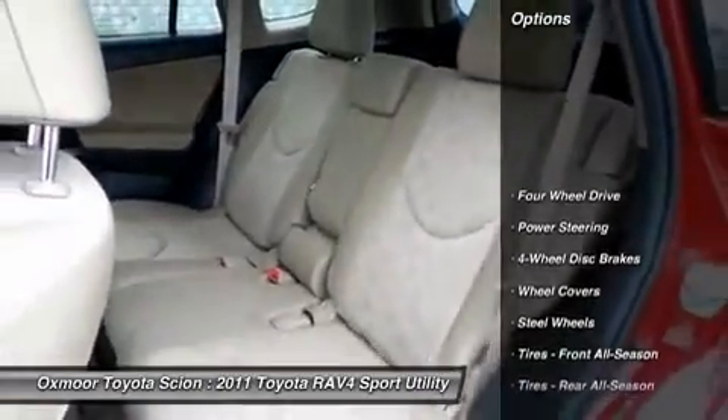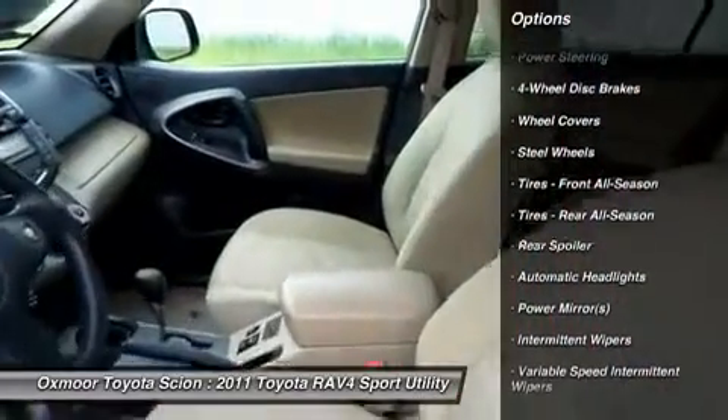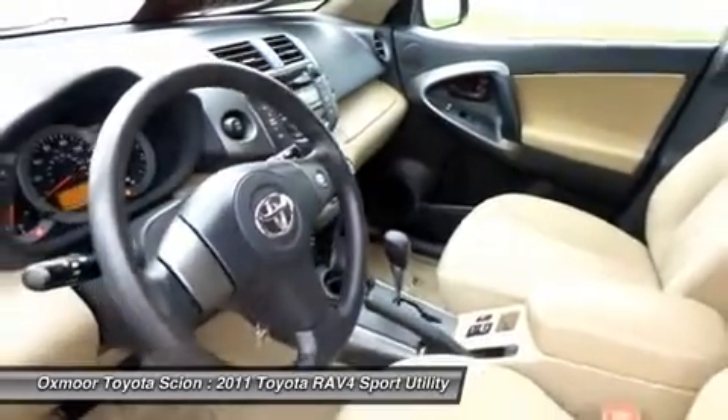Traction control, anti-lock braking system, stability control, air conditioning, power steering, driver airbag, adjustable steering wheel, four-wheel drive, cruise control, four-wheel disc brakes.